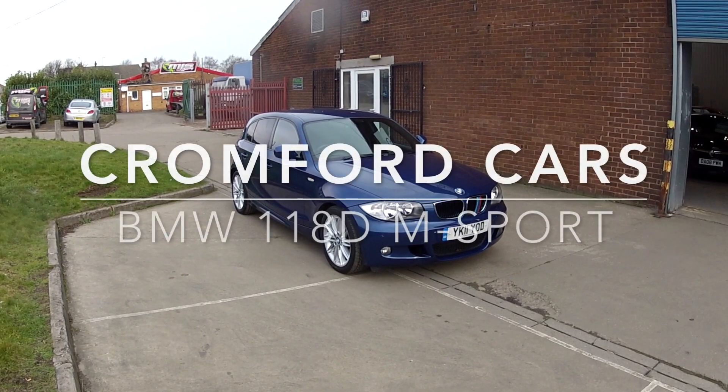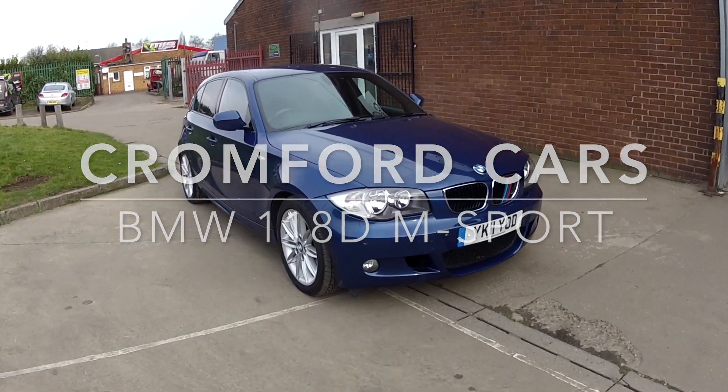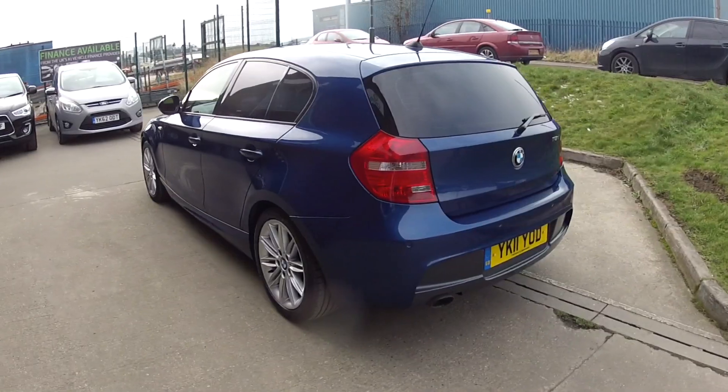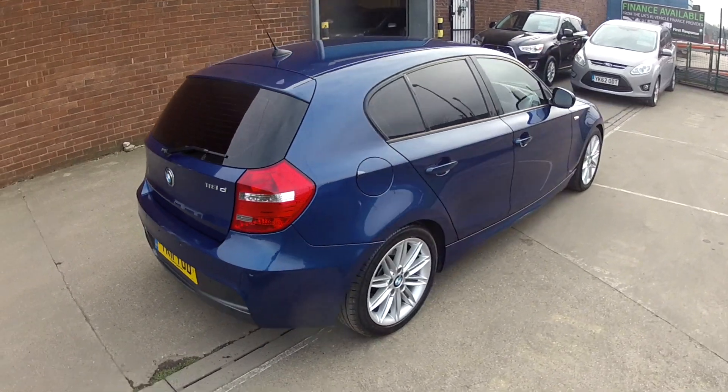Hello and welcome to Cromford Cars and this quick tour around the BMW 118 Diesel M Sport. It looks absolutely fabulous in this blue metallic. This car comes with those lovely alloy wheels and the privacy glass in the rear parts of the car.